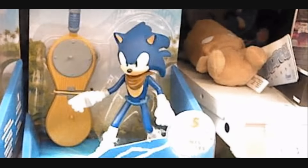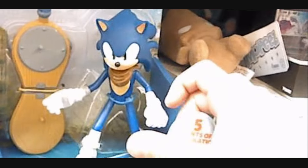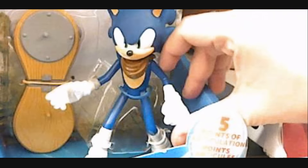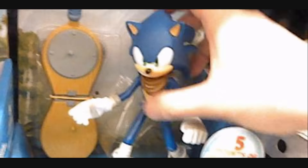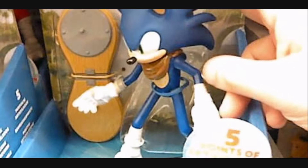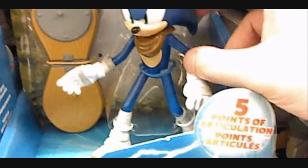These kind of take me back to the old Toy Island days for the Sonic X figures, because they only have five basic points of swivel articulation: shoulders, hips, and neck. They come in a pre-assumed stance, so even though they have articulation, you're not going to be able to get too many more poses, especially in the legs.